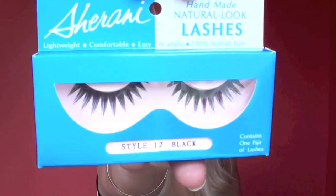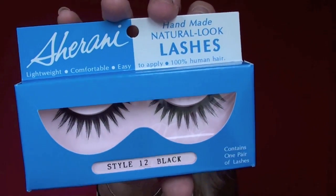I got only two pairs of the Arani — I think that's how you pronounce them — Style 12. They're really piecey and pretty and I'm excited to do like a really big doll eye with them.